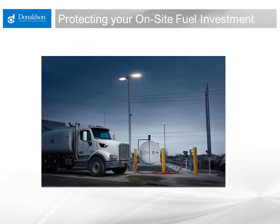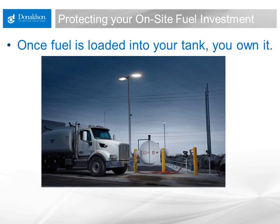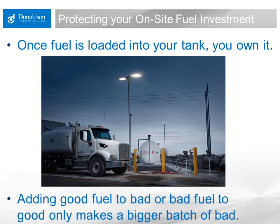In protecting your on-site fuel investment, keep in mind that once fuel is loaded into your tank, you own it. Adding good fuel to bad or bad fuel to good only makes a bigger batch of bad fuel. If you have 7,500 gallons of diesel fuel that's not causing problems and you add 7,500 more gallons that has an issue, you now have 15,000 gallons likely to cause unexpected downtime — and you own it. That now needs to be dealt with in that storage tank, because it's not possible to take that fuel back out and get rid of the issue.